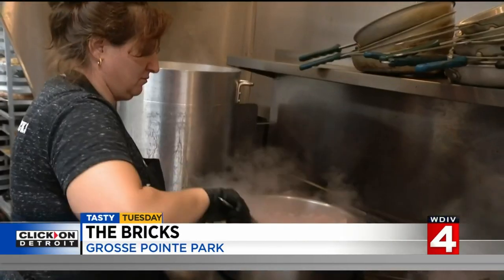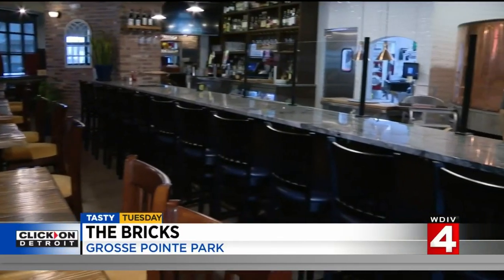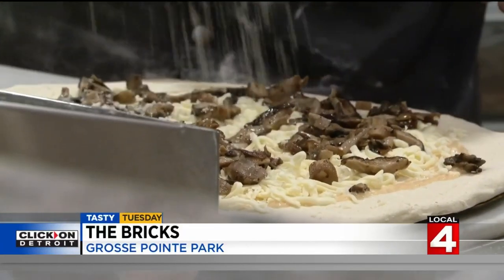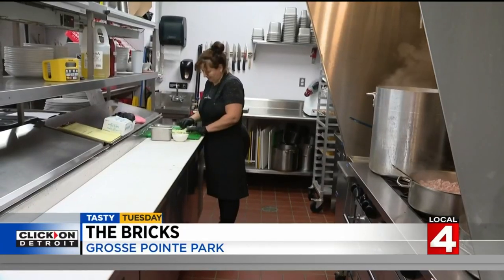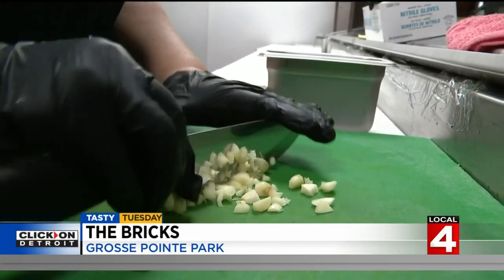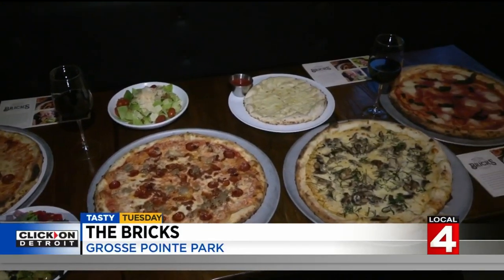Pizza isn't the only thing on Bricks' menu. We also have classic arancini and meatballs, our cheesy bread, and fresh pastas. Everything we do is in-house — we make our own meatballs, our own arancini. One of our favorite dishes: we only have one soup, and it's the smoked whitefish chowder. It's definitely something that once you have, you'll be back for more.